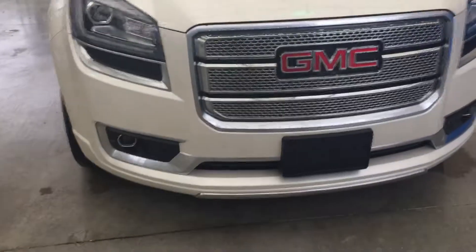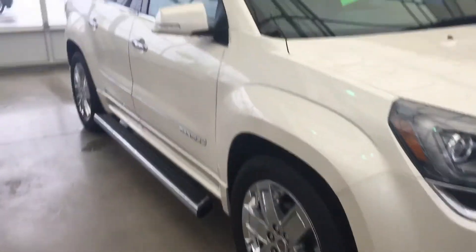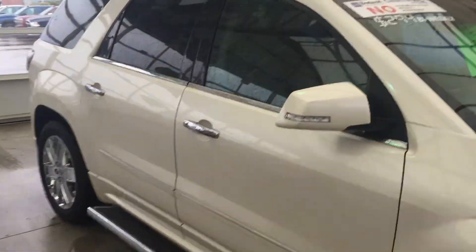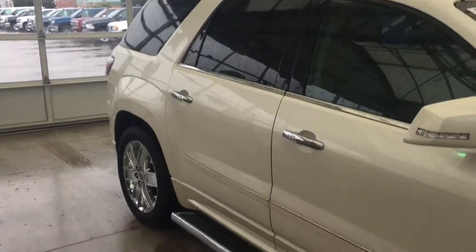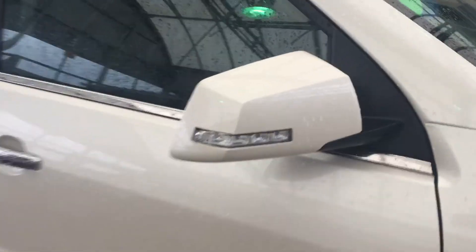In good shape — you can see the fog lights down there, nice front grill, chromed out side steps, deep tints on the back windows and around the trunk. Side indicator here.